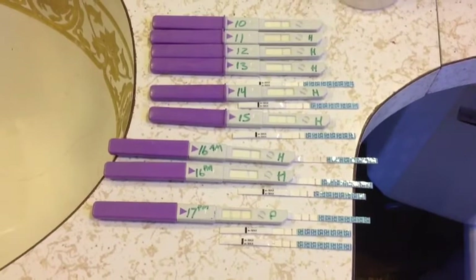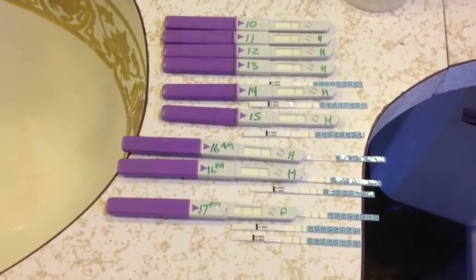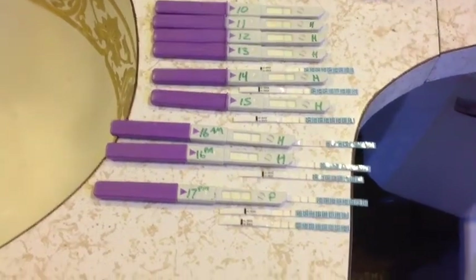I found this really interesting and I may do this again in the future. So that's what I have — those were my strip tests for this month and everything looked good.